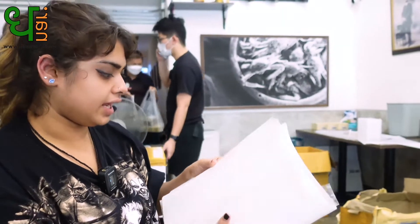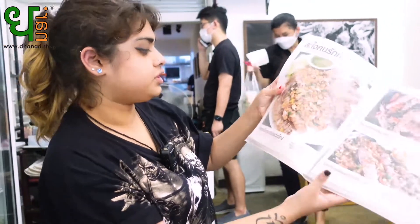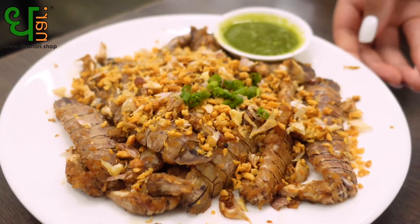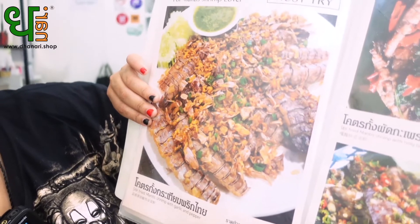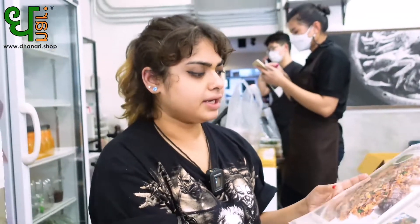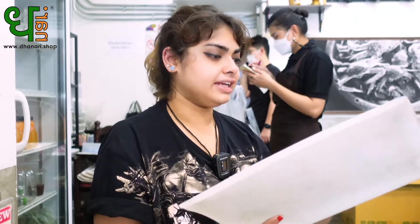Along with that, we're going to try the stir-fried mantis shrimp with garlic and red pepper. I've never tried mantis shrimp before, but I would love to — it looks amazing. So we're going to order now.